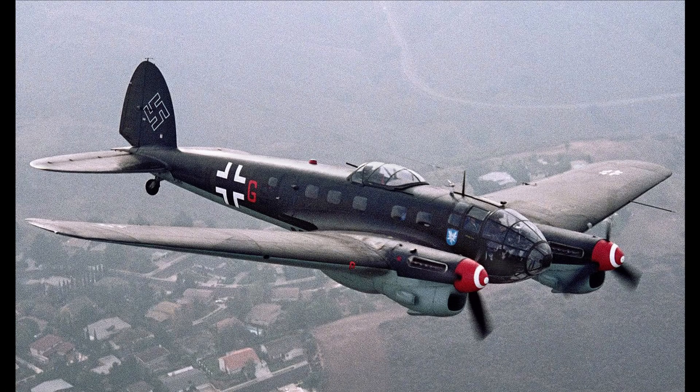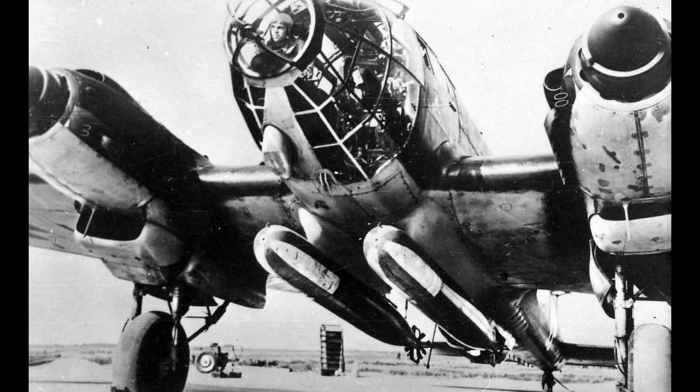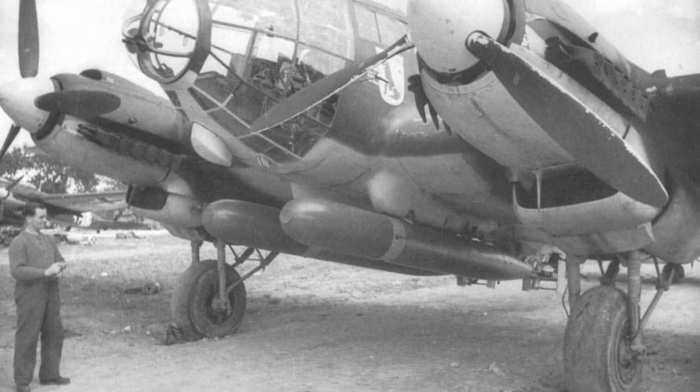The He 111 was used throughout the war in virtually every theater — it was even used as a torpedo bomber in the Atlantic and Arctic. However, at this point in the war it was considered fairly antiquated, having been originally designed in 1934.